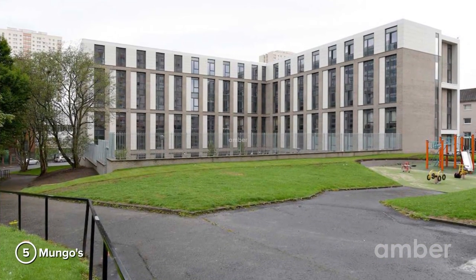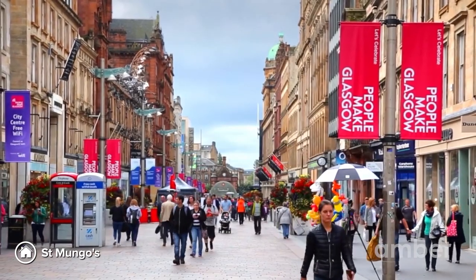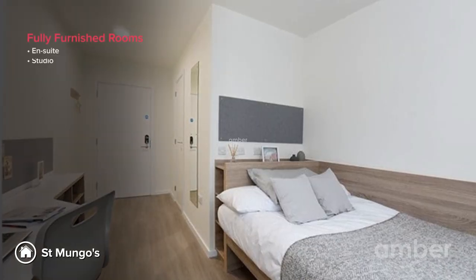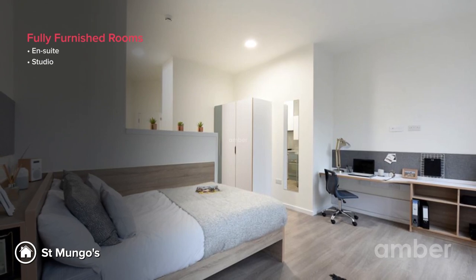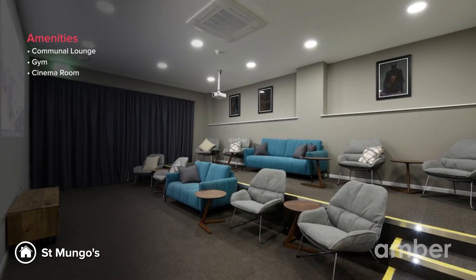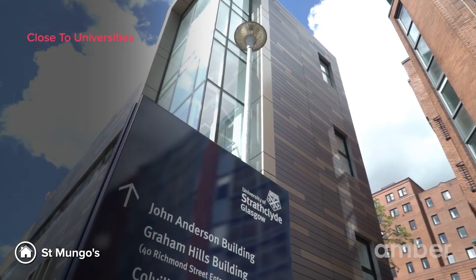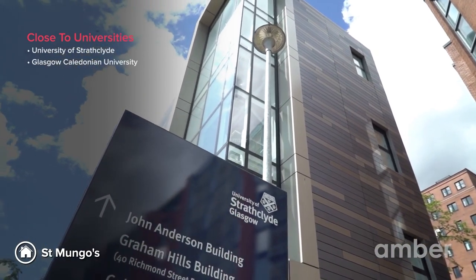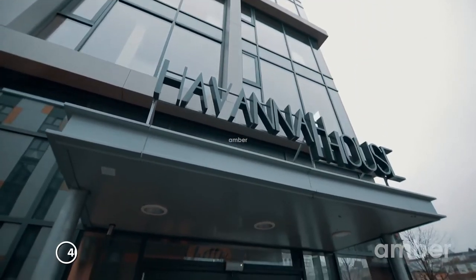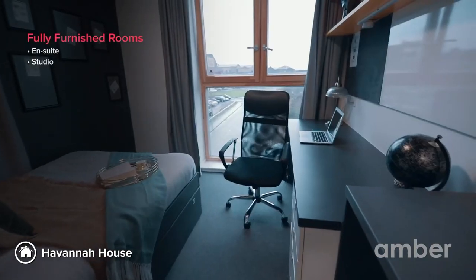Number 5: Saint Mungo's. If you love to shop, this is the place for you. Located within walking distance of Buchanan Street, Glasgow's biggest shopping centre, Saint Mungo's has a range of fully furnished studios and en-suites. This property has everything you need — a spacious communal lounge, an on-site gym, a modern cinema room, and high-speed Wi-Fi. St Mungo's is located less than five minutes away from both the University of Strathclyde and Glasgow Caledonian University.